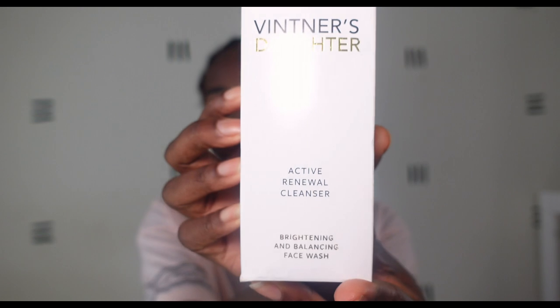I finally went ahead and bit the bullet and got the Active Renewal Cleanser. I've been using it for about the last three weeks now and I wanted to sit with it before giving my thoughts on whether it's worth it, because it is not cheap. I purchased mine from the Bergdorf Goodman website and actually got a little discount on it. If you'd like to find out how I got that discount, check out my other video on how to get luxury beauty products for less.